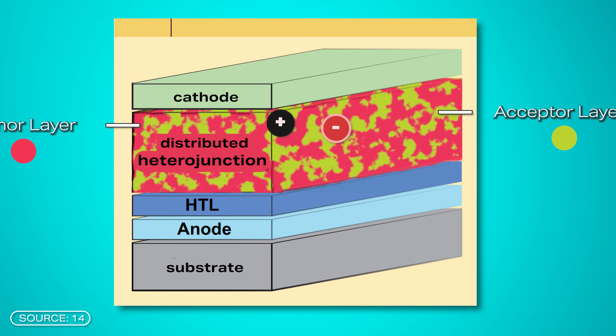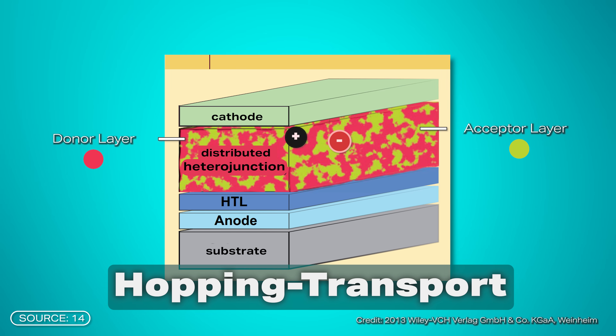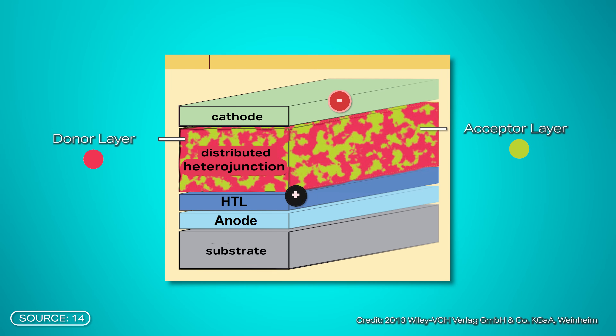The charge carriers move to the electrodes by hopping. The anode, usually a transparent conductive layer, collects the holes, while the cathode, a metal layer, collects the electrons. The separation of the two types of charge carriers is crucial for the function of any solar cell. In organic solar cells, the key to high efficiency lies in a design that efficiently separates the very strongly bound excitons, which happens through the donor and acceptor layers.